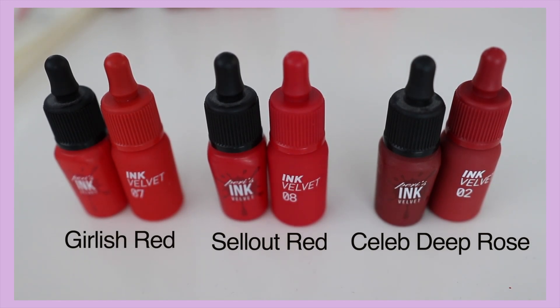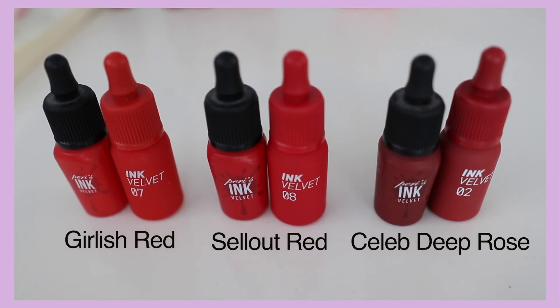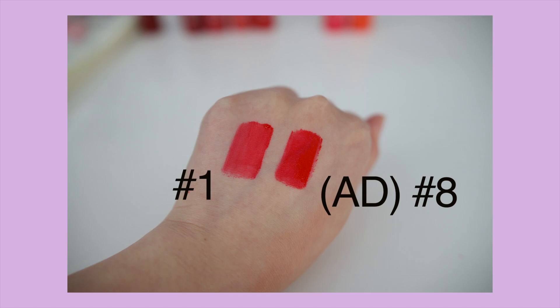Now this is the part you guys have been waiting for — they have kept three of the previous colors from the previous collection and put them in the new collection, which are number two, seven, and eight. I'll be showing you close-up swatches of the colors side by side. The new collection is bracketed in 'ad' and the rest are from the old collection. I'll also be showing you side-by-side colors that I thought are similar.